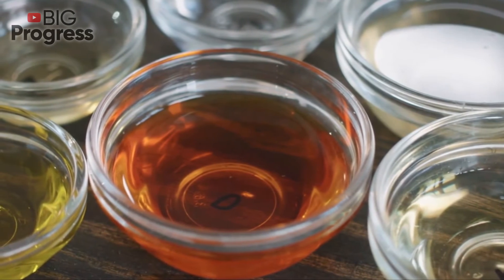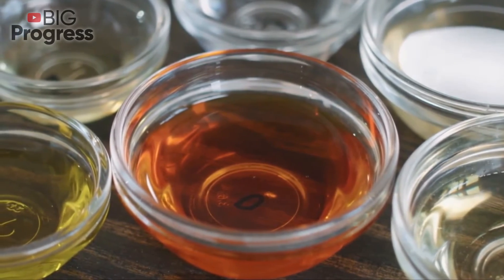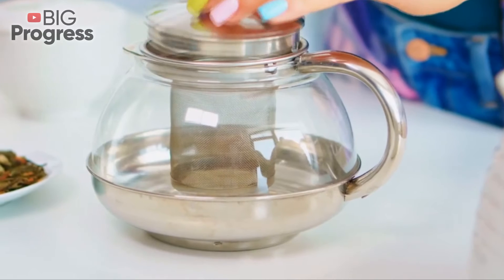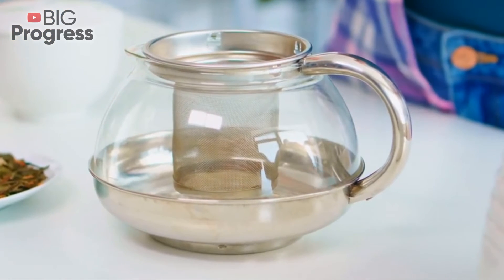In addition, the remedy relieves the symptoms of rheumatoid arthritis and can be an excellent adjunct to the main treatment. People with diabetes can also take the infusion, as it allows them to control blood sugar levels.